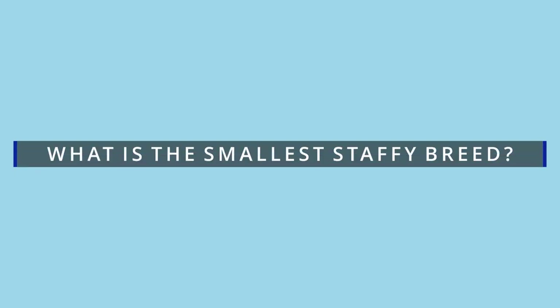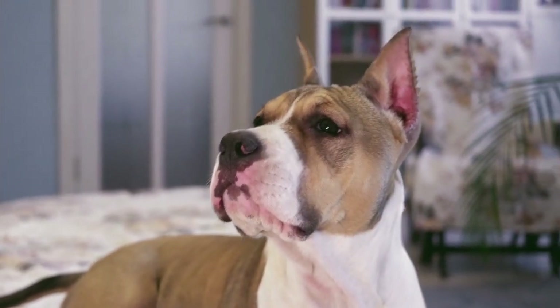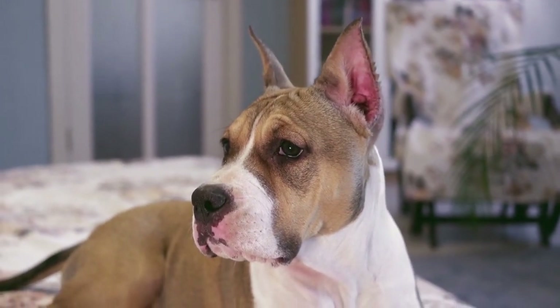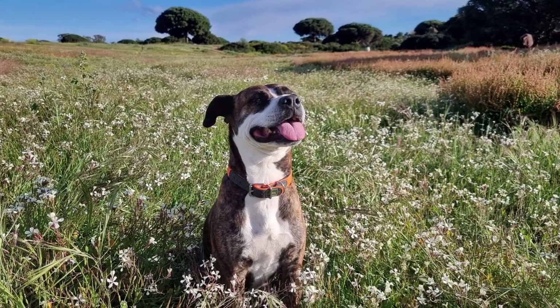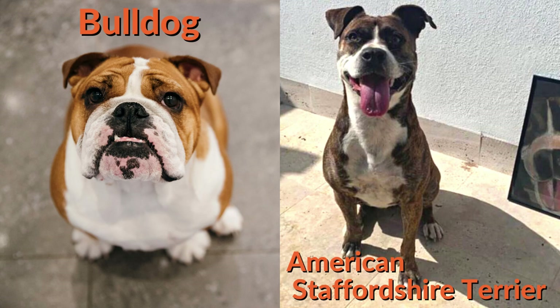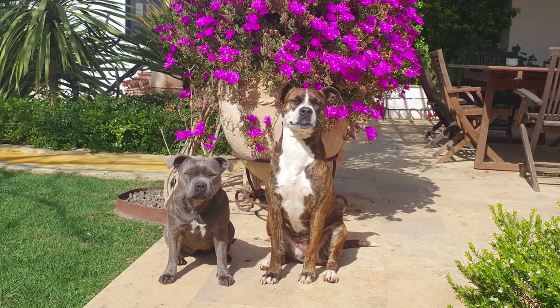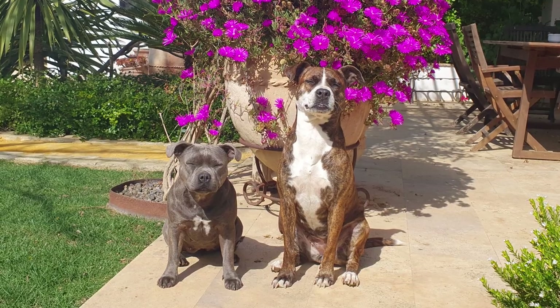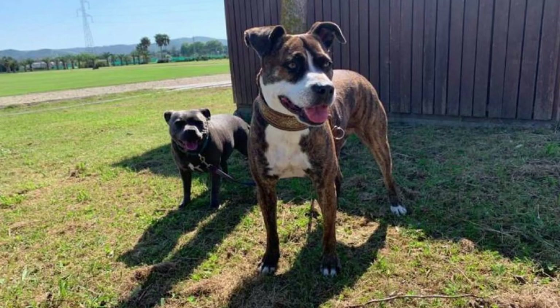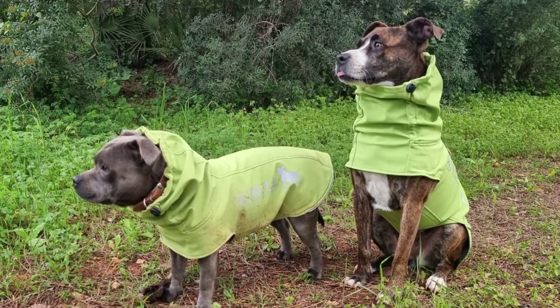So what is the smallest Staffy breed? You might have heard of the Staffordshire Terrier and believe they are the same dog breed. The full name is American Staffordshire Terrier, and while they have a common ancestor — the bulldog — there are significant differences between the two dogs. Compared to the Staffordshire bull terrier, the American Staffordshire Terrier is almost twice the size. A Staffy and an Amstaff's heads are very similar, although Staffordshire bull terriers have more developed chewing muscles and a deeper skull than their American counterparts.